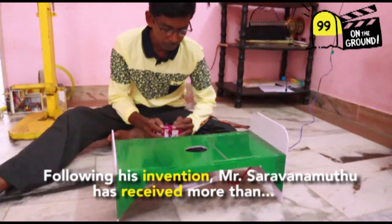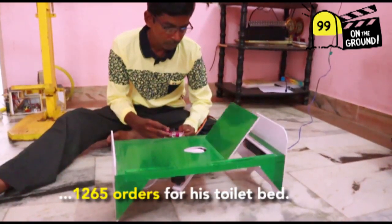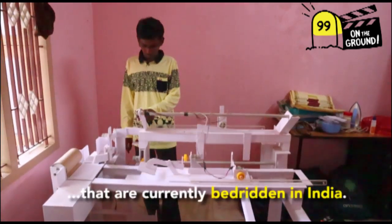Following his invention, Mr. Saravanamuttu has received more than 1,265 orders for this toilet bed. He won the National Innovation Prize for the year 2019 and wishes to reach out to the 35 million patients that are currently bedridden in India.